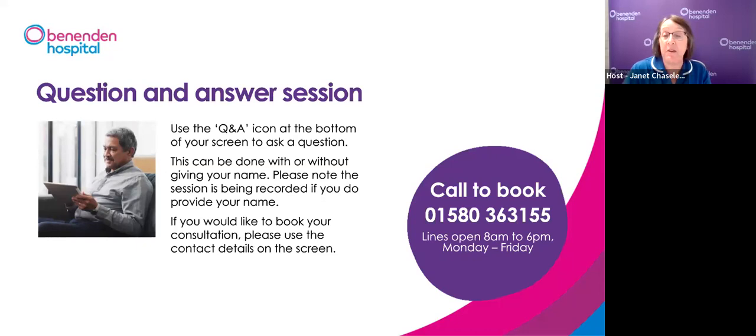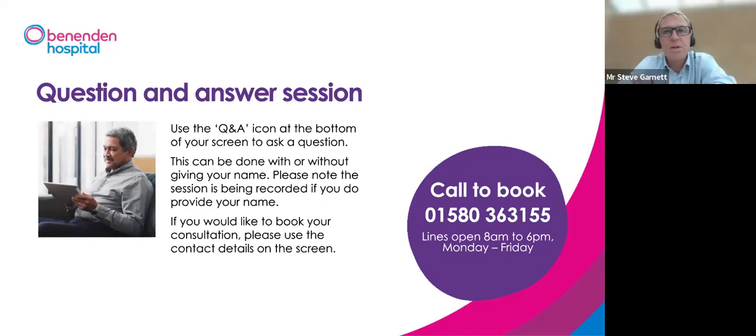Jan: Is Urolift a day treatment with no overnight stay? Mr Garnett: Yes, Urolift is done as a day case. Most patients don't need a catheter afterwards. However, sometimes there can be a little bleeding or the prostate may swell slightly making it difficult to urinate, creating a small risk of needing a catheter. At Benenden, if a catheter is placed we prefer the patient to stay overnight and have it removed the next day. For the majority, Urolift is a day case with no catheter.